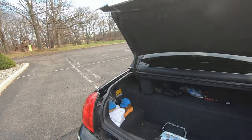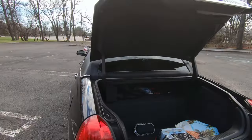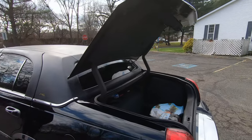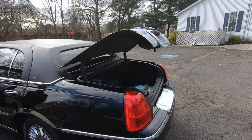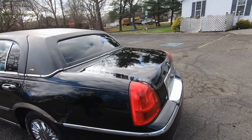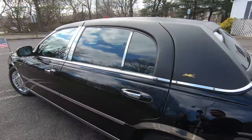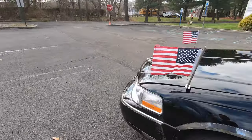The trunk has an automatic closer on it, which is my favorite feature. My grandmother has an '03 and she was definitely jealous when she saw my town car had that and hers didn't.